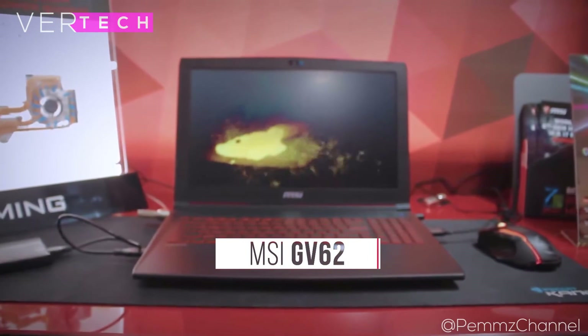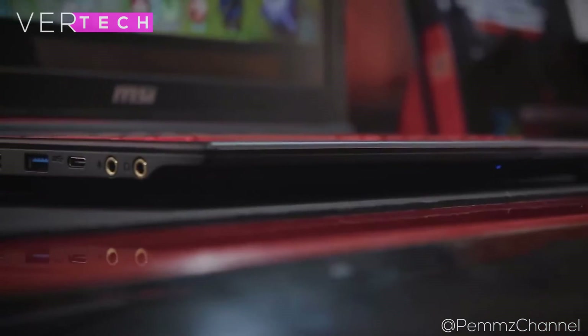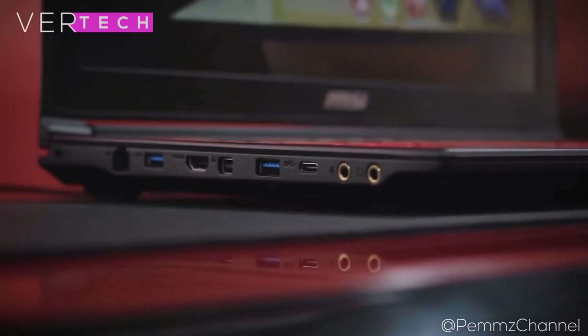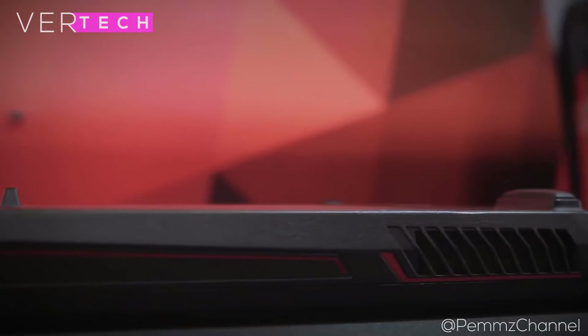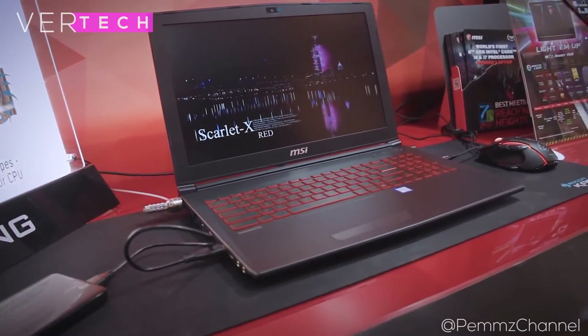Number 2 on the list is the MSI GV62. The MSI GV62 at $800 seems to be one of the best deals for a laptop that can do everything. The build quality of the laptop is great. It looks similar to its other models like the GL62 and therefore looks great with a sleek design. The display on the laptop is yet again a plus point. It is a 15.6-inch FHD IPS panel that has accurate colors, good brightness, and better than average viewing angles.